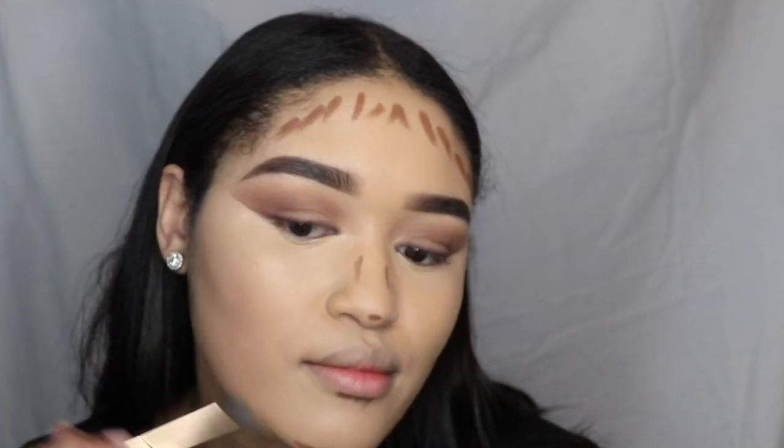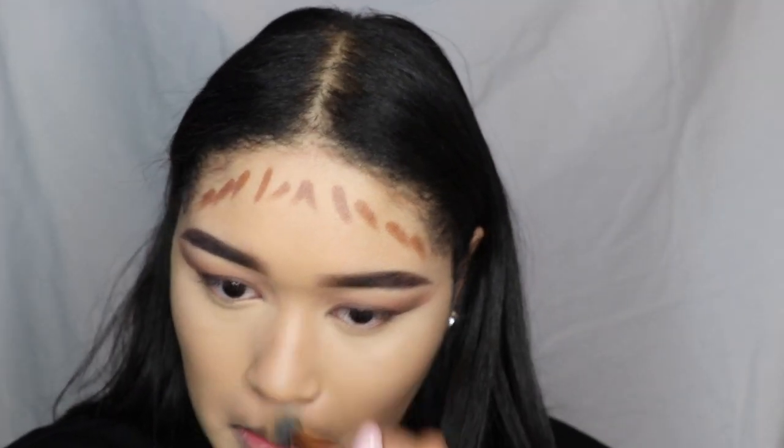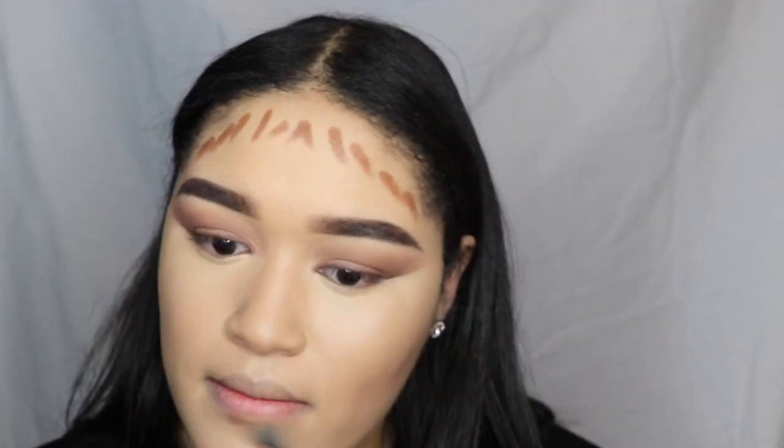I'm using a smaller brush just to blend everything out because I want certain details from the contour. Then I go in with a bigger brush and blend everything together. I also contour the nose because, you know, I'm gonna contour that nose!